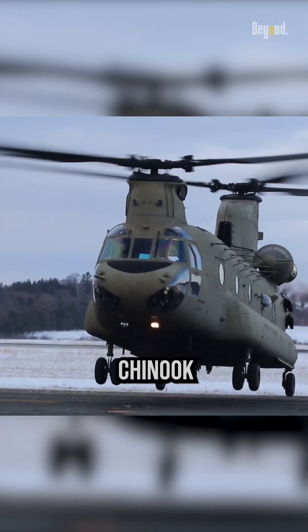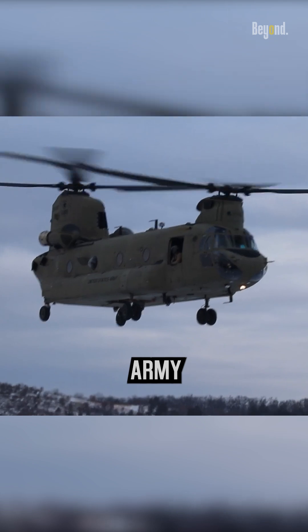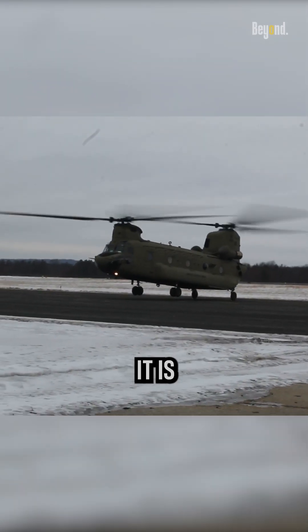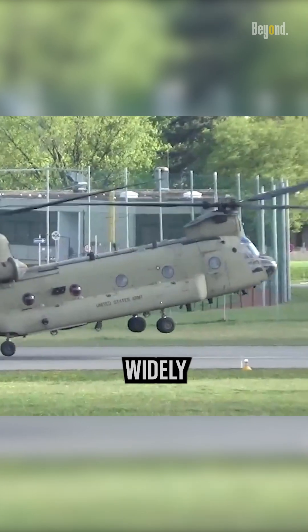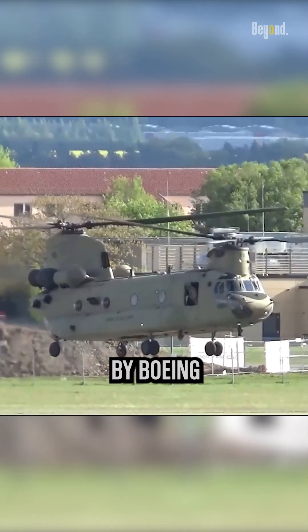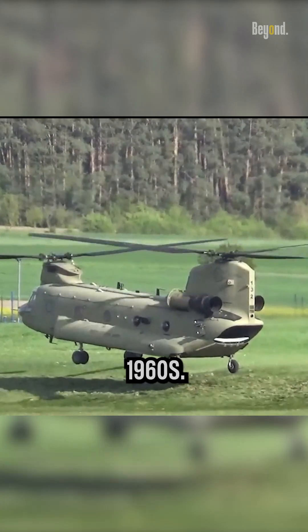The CH-47 Chinook is a large heavy-lift helicopter primarily used by the U.S. Army and various other military forces around the world. It is one of the most recognized and widely used transport helicopters in the world. The Chinook is produced by Boeing Defense, Space and Security, and has been in service since the early 1960s.